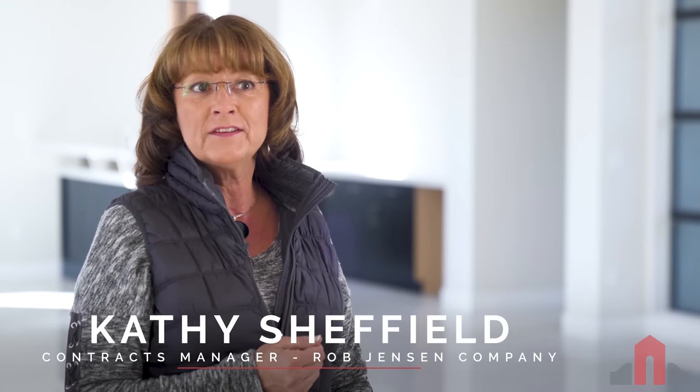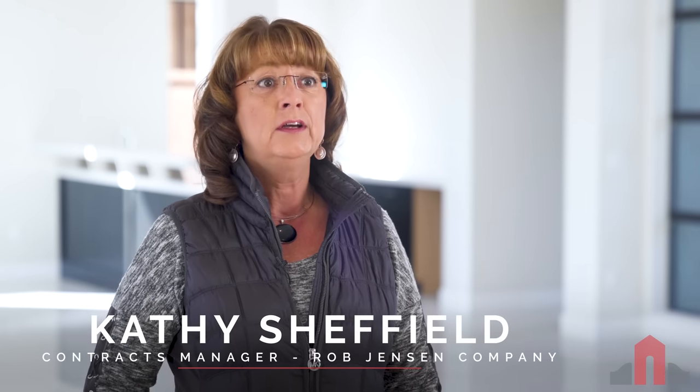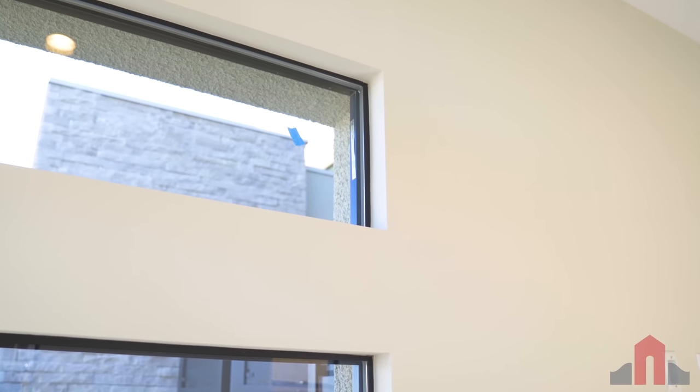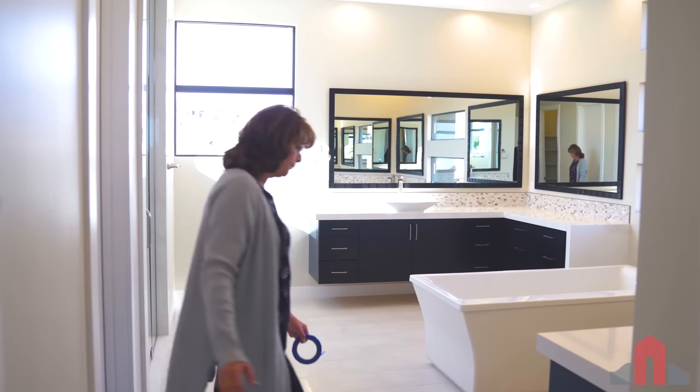I'm Kathy with the Rob Jensen Company — I'm the contracts manager. I spent 10 years working for a local home builder as a contract and escrow manager, did QAs on homes under construction, and finished my tenure as director of warranty service. So I'm familiar with home builds, what items require more attention, the timeline involved to get them taken care of, and which would be more inconvenient to have done after a homeowner moves in. Plenty of things can be wrong — things do get missed, even with the best home builders. It is under warranty, but the impact of having it corrected after you move in is greater than getting it fixed before you move in.